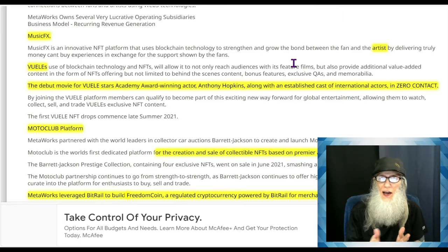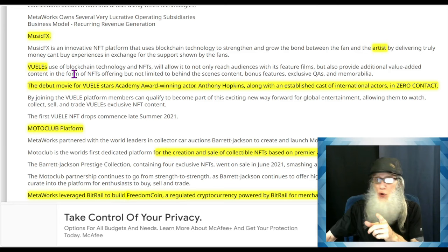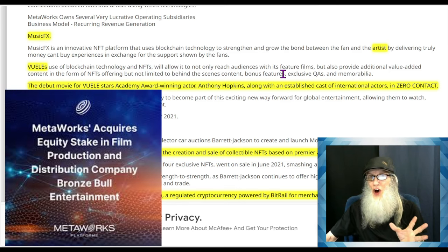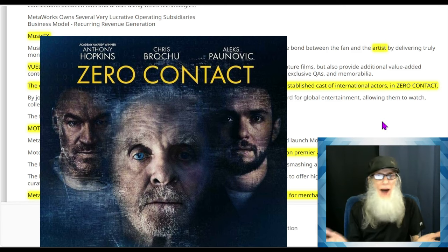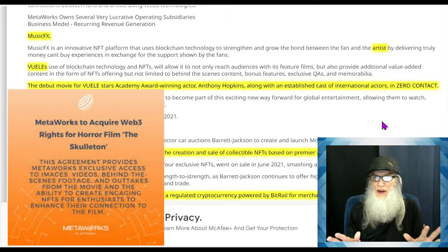This NFT will be for some music celebrity that you adore, so you'll be able to buy something as memorabilia — but it's not just a collector's item. It is intellectual property that you now own. You can license it out, sell it, or do anything you want with it. View does the same thing but with movies, using blockchain and NFTs to reach audiences with feature films. Their debut movie featured Academy Award-winning actor Anthony Hopkins and an established cast of international actors — the movie was called Zero Contact — a full-length Hollywood feature released exclusively as an NFT.